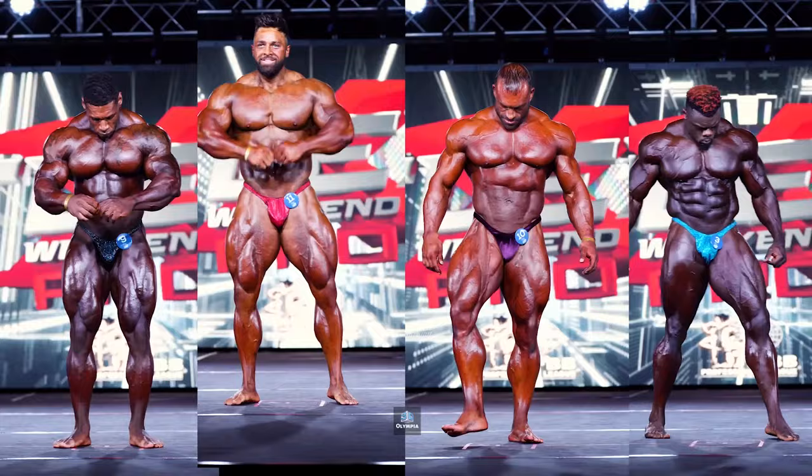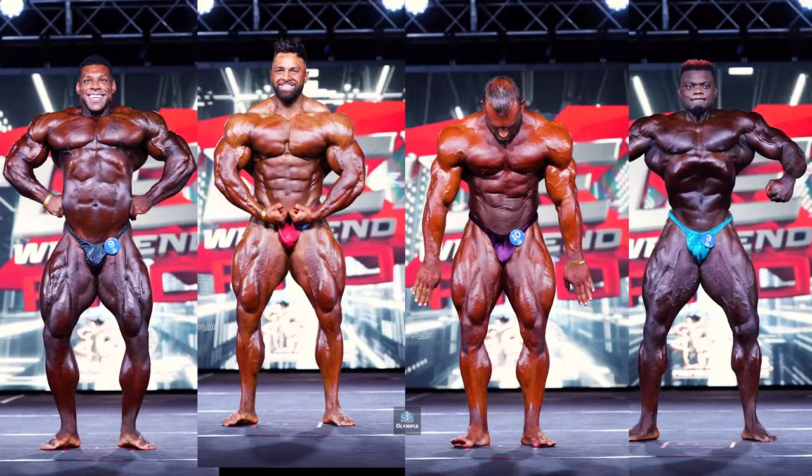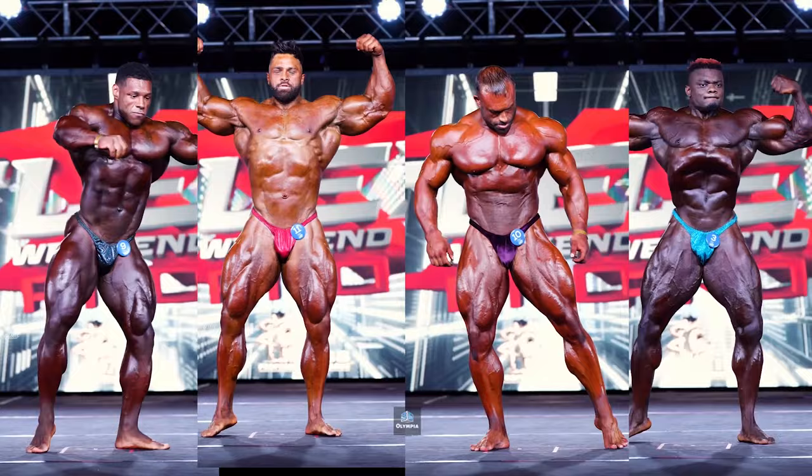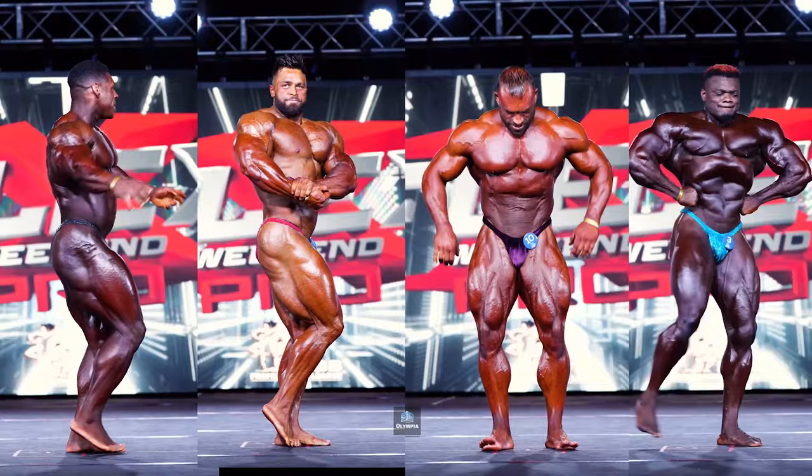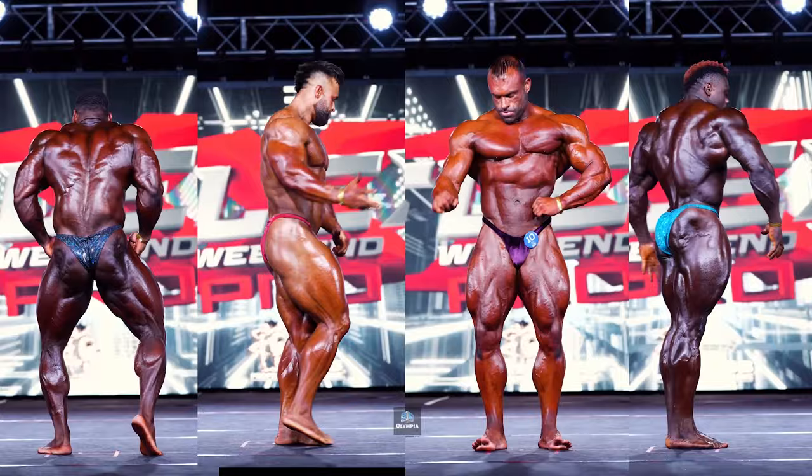There you have it — a breakdown of all the incredible action at the 2023 Flex Weekend Pro. Congratulations to our champion Nathan D'Asha and all the athletes who brought their best. Competitions are already heating up on the way to the 2023 Mr. Olympia. I hope you enjoyed this coverage and analysis. Let me know your thoughts on these amazing pros in the comments, and don't forget to hit like and subscribe for more bodybuilding content all year round.